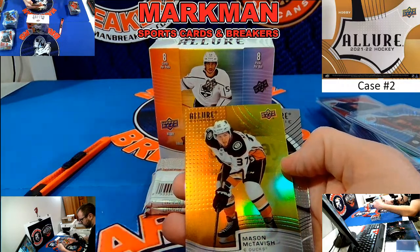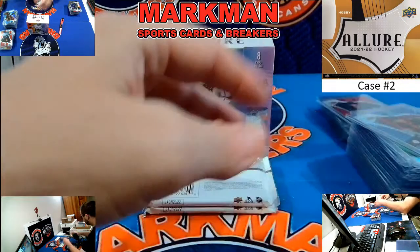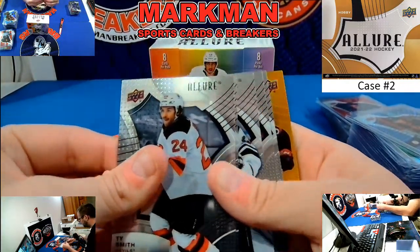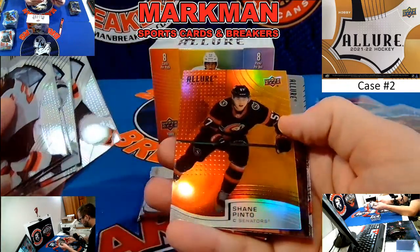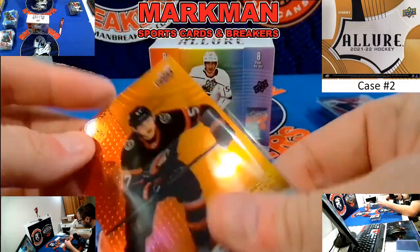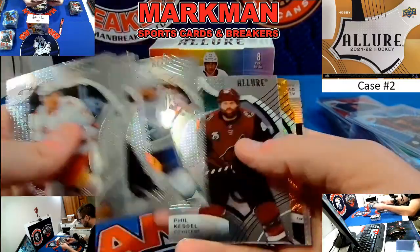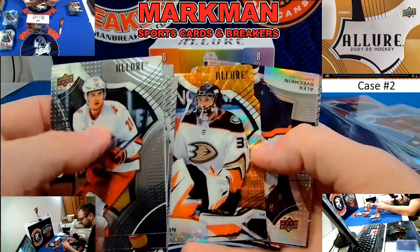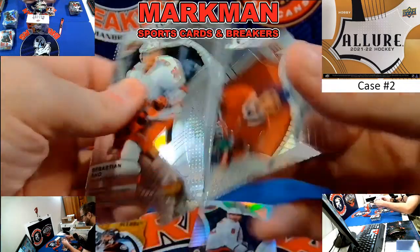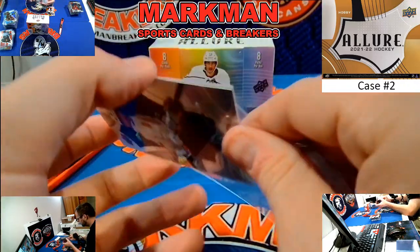Tristan Jarry Red Rainbow. Mason McTavish, Orangeolo. And Ross Colton — nice McTavish, not numbered. Still not hit a steal — we hit a Pink Leopard, which we'll show a little bit. Shane Pinto Red Orange rookie, Ottawa. Brady Kachuk, Joey Keane.